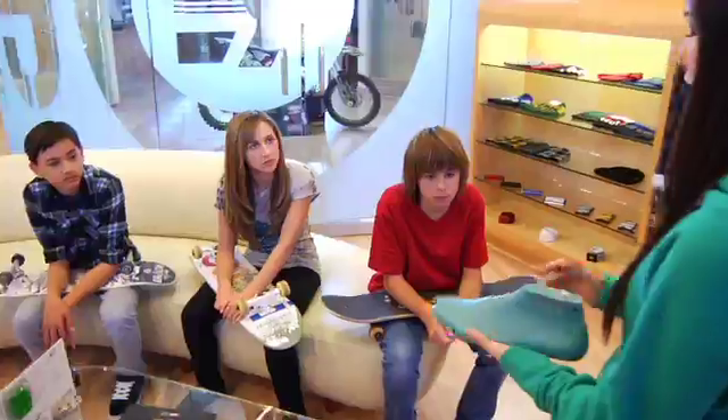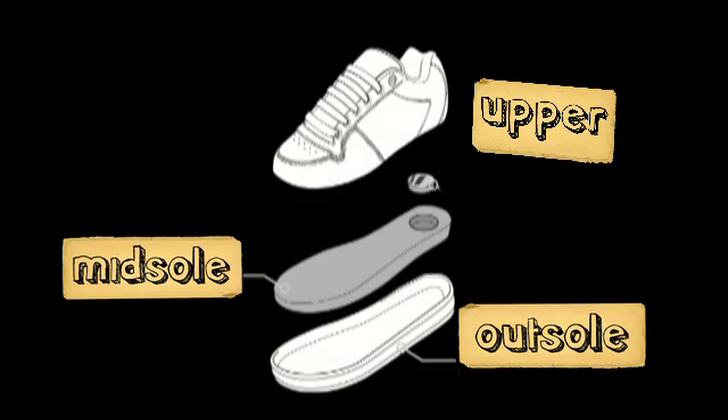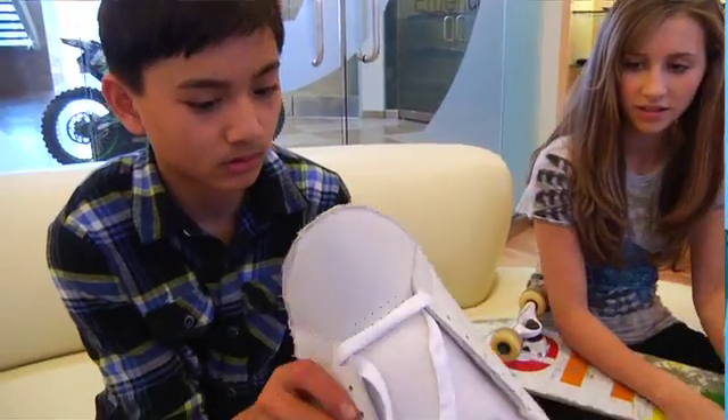Camille brings the kids in and gives them a lesson in the parts of a shoe. The top part is the upper; the midsole is the cushion platform that the foot sits on top of; and the outsole is the part that contacts the ground and provides traction. We learned a little bit about how a shoe is built, and now I want to get you introduced to how it's designed.